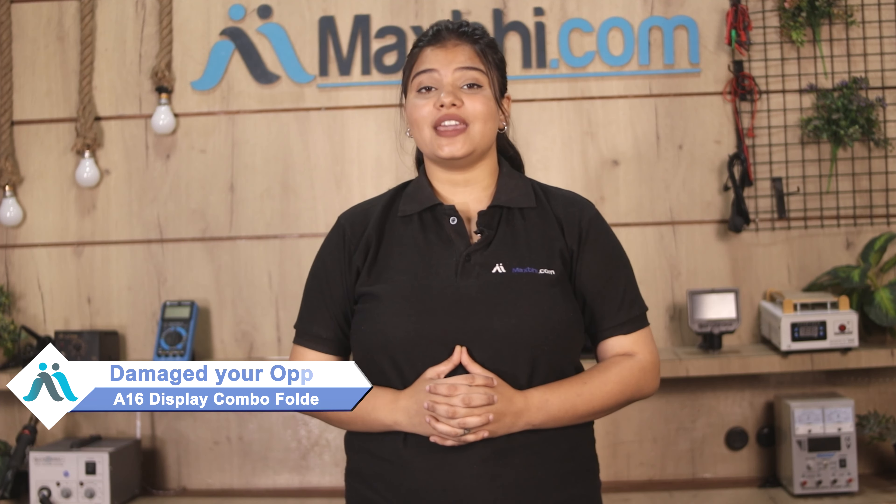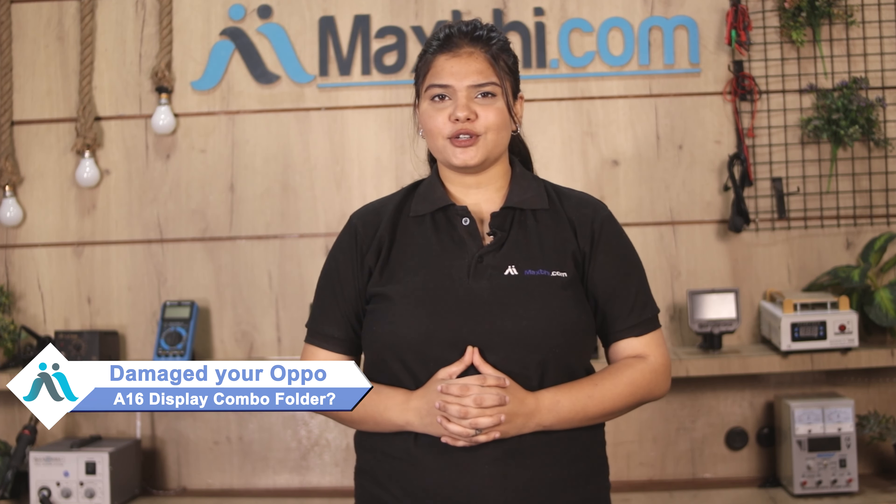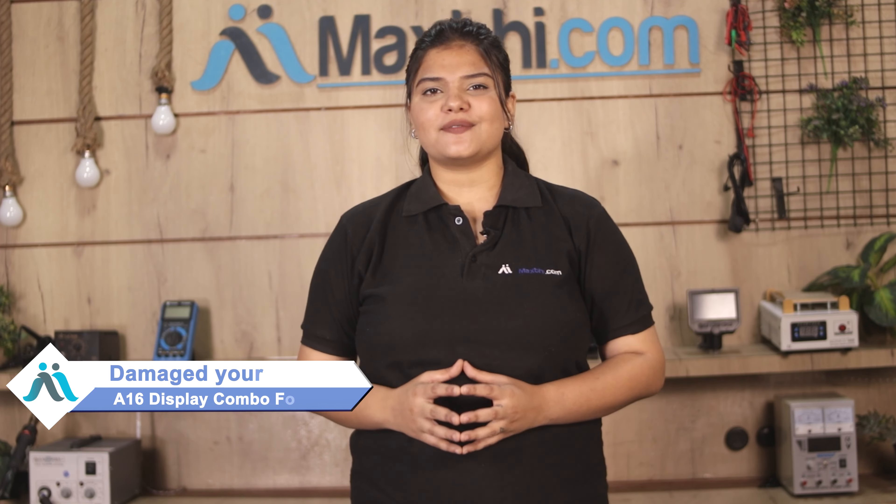Hi friends, this is Lucky from MaxBee.com. Did you get a damaged Oppo A16 display combo folder? Worried about the high repair cost of your smartphone?